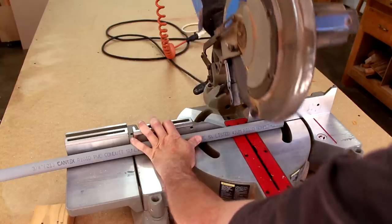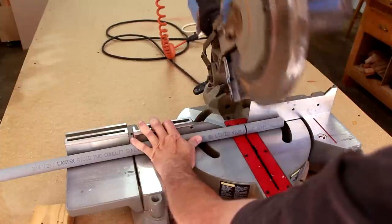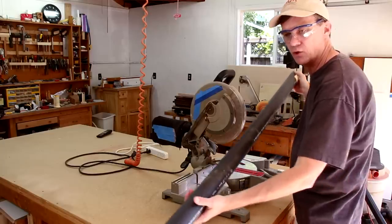I use it for cutting electrical conduit, as well as PVC and plumbing drain pipes.